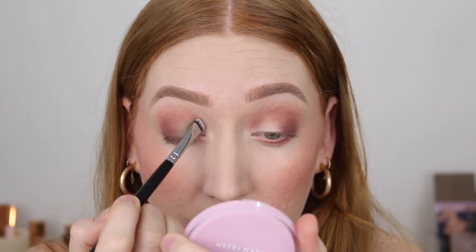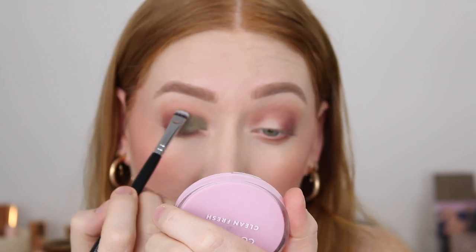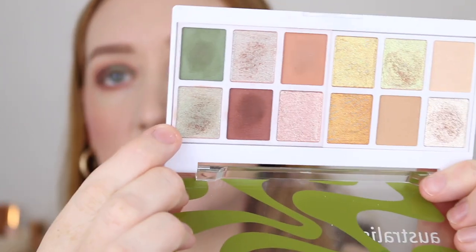Now I want to go in with this green — will it blend into this? I don't know, but I'm going to try it and see. It's giving me mad Christmas vibes, but what I want to do is put this iridescent shade over the top of the green. Surely this will all come together in the end, right? It's about trusting the process.